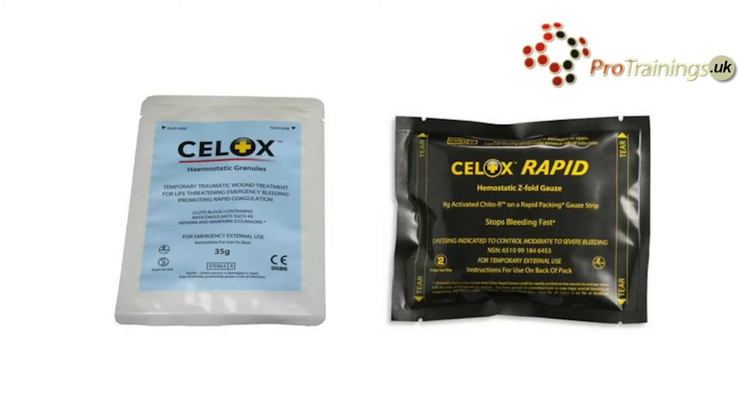Pads have been used, but in serious injuries they may not be enough and you will need to pack the dressing into the wound. This is cellox and it comes in a gauze format, which is ideal to pack into a wound.